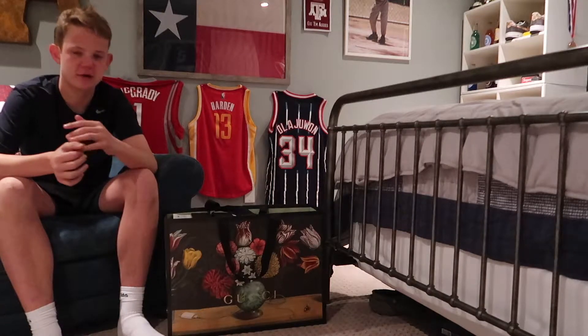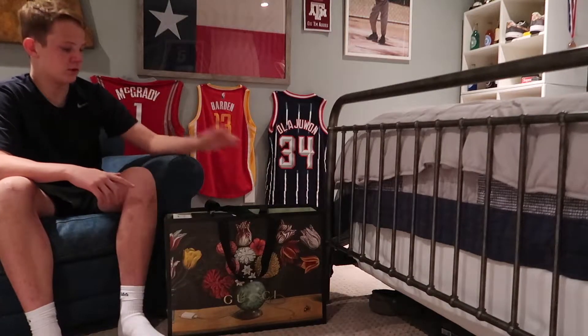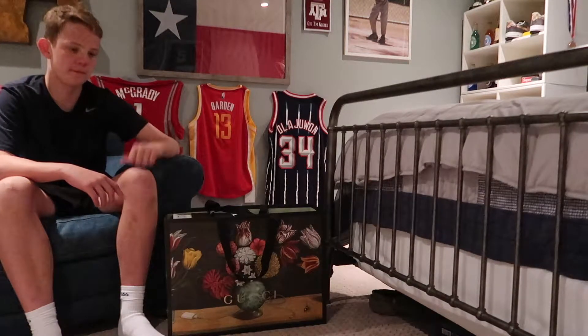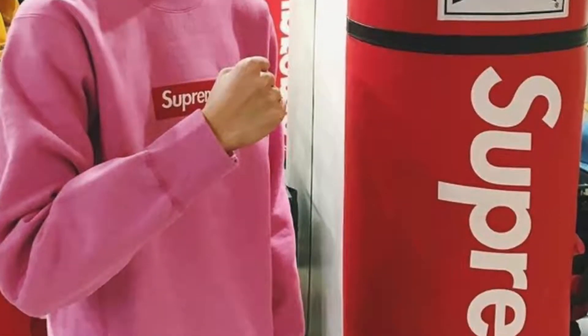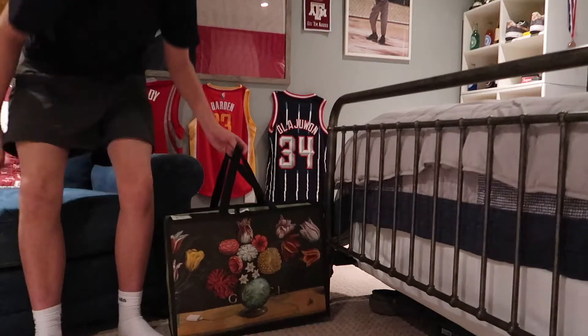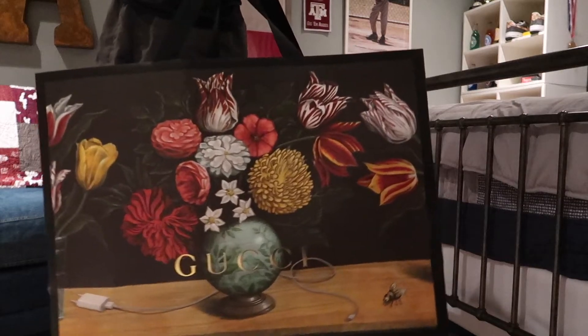What's up everybody? Austin, you're back with another video. Today I'm bringing you a new video — been acting like this YouTuber right here. I'm gonna show you all my Gucci collection that I have. I bought this all in one day, also in the mix in Mexico too.